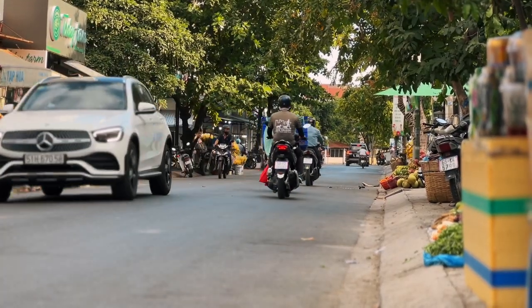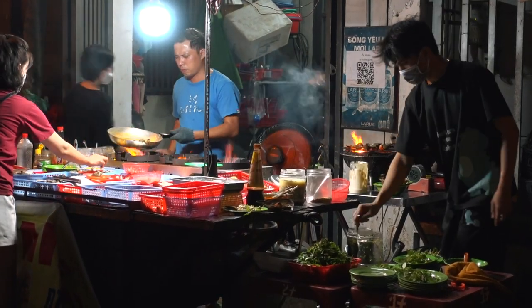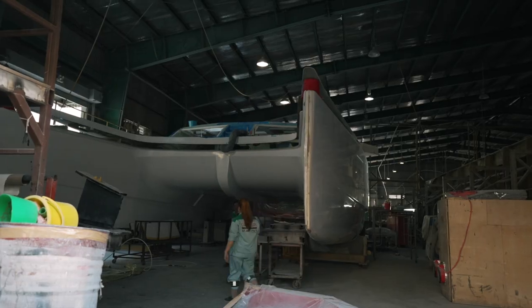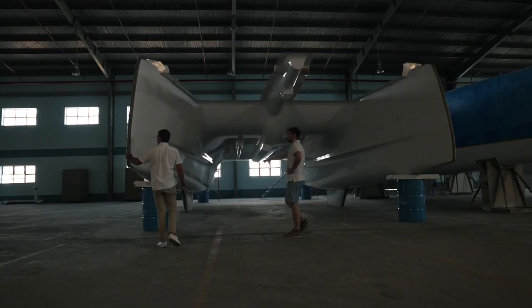Hey guys, welcome to this week's episode. As you can see, we are in Ho Chi Minh City in Vietnam — we're still here, it's been about a month since we got here and we are just absolutely loving living in Saigon. Before we delve into this week's episode, we're going to show you a little bit about what we've been up to and our lives when we're not filming at the factory. The eagle-eyed among you may have noticed that the last few episodes we've been at a different factory that they're still in the process of setting up — that will be where the 1370s are being built.